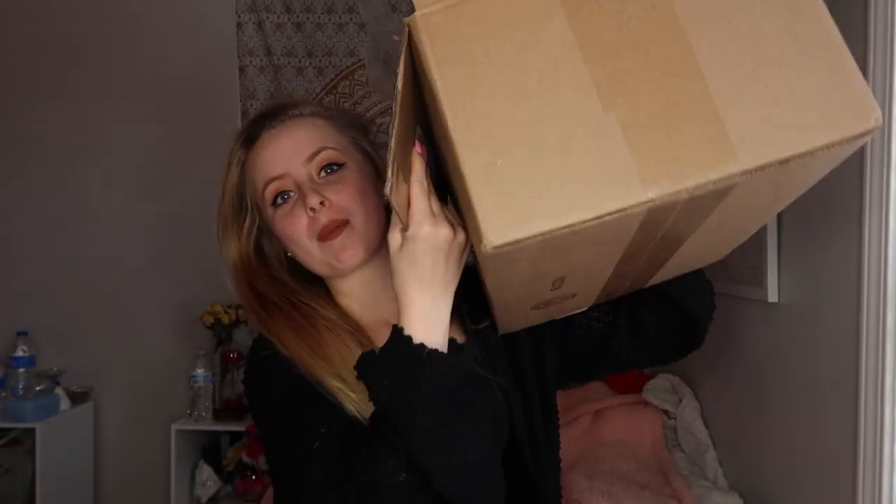Everything I ordered came in this ginormous box, so I'm just going to take everything out one by one and show you guys what I bought. All of this is for my new room decor — kind of a makeover. I'm redoing my side of the room and I picked up a couple things to go with it, so I'm super excited.